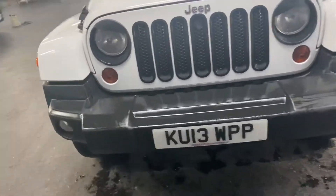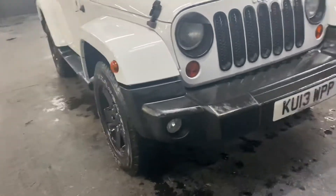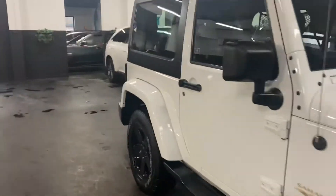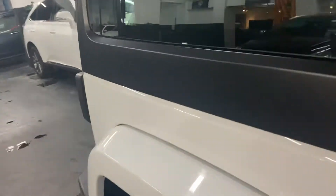I just think these are really cool and hold their money really well. They're very capable off-road, so you're getting a load of positives there, and it's a good tow car if you need to tow anything.